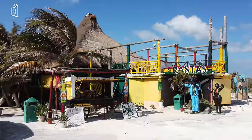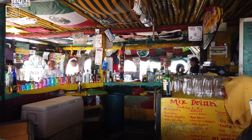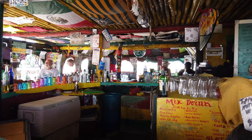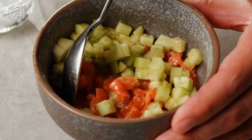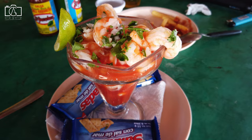Savor the flavors of the island at Rasta Bar, a laid-back beachfront spot famous for its delicious local cuisine and vibrant atmosphere. Indulge in traditional dishes like ceviche, fish tacos, and coconut shrimp, all freshly prepared with local ingredients.